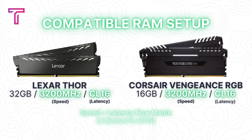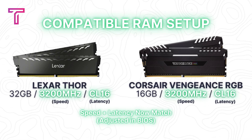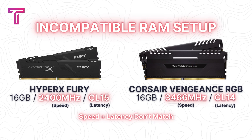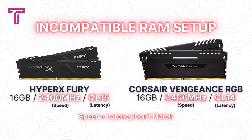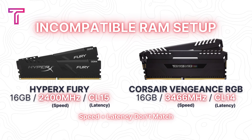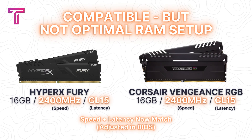The Corsair Vengeance RGB kit has faster specs out of the box but required downclocking to match the Lexar Thor kit's speed and latency — with those adjustments, I achieved a stable and compatible setup. As another example, pairing a HyperX Fury 2400MHz CL15 kit with the Corsair Vengeance RGB 3466MHz CL14 kit resulted in incompatibility due to mismatched speed and latency; while BIOS tweaks allowed compatibility, the lower 2400MHz speed limited system performance. My tests demonstrated that with proper BIOS configuration mixed RAM setups perform reliably well, although I'd still recommend doing your research before buying.